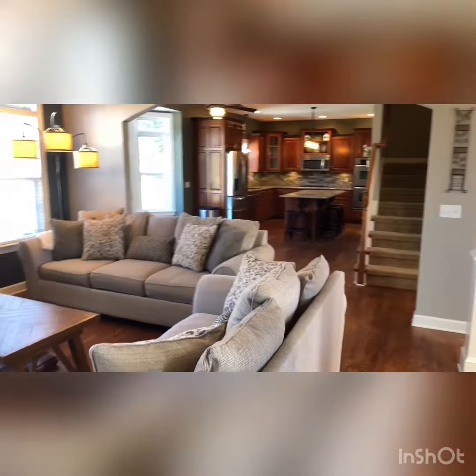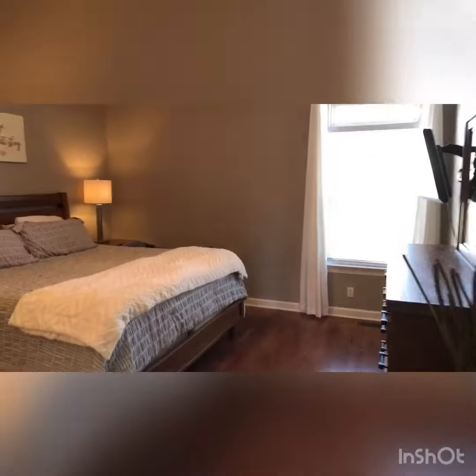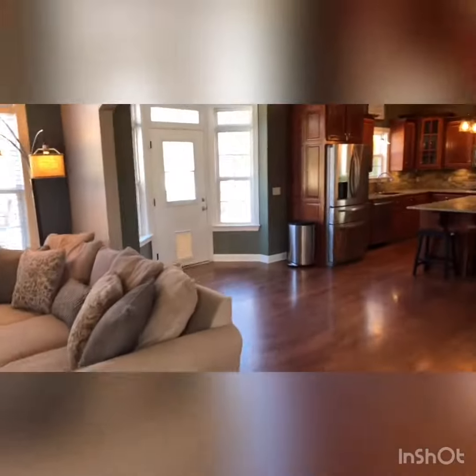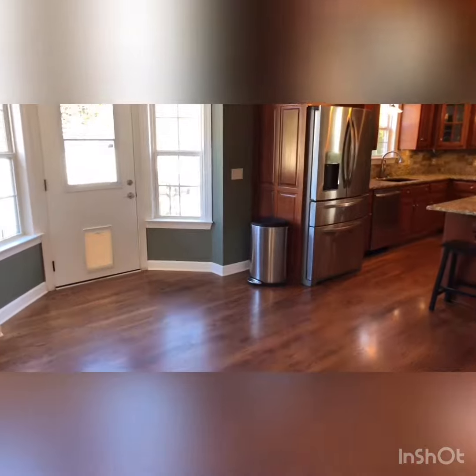Living room, kitchen — and you can have an eating area there in the kitchen as well. Here's the owner's suite on the main level. Look at all that cabinet space, shower, and in the back is the closet.